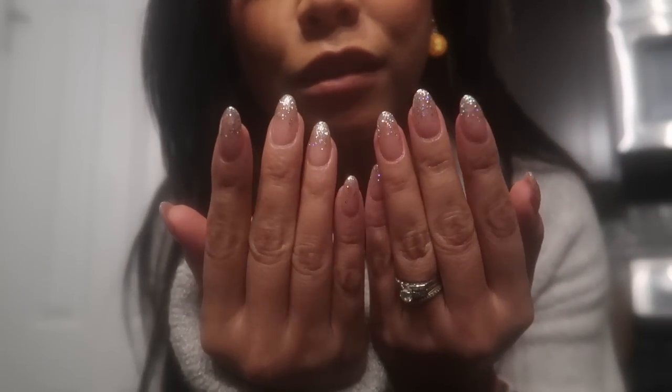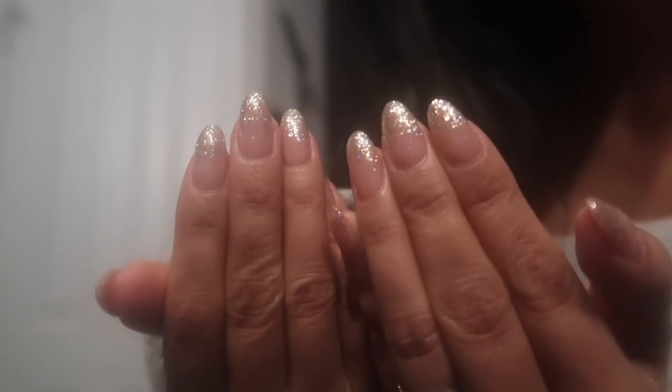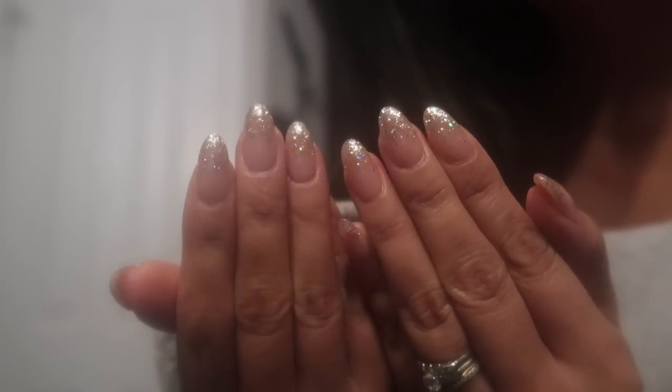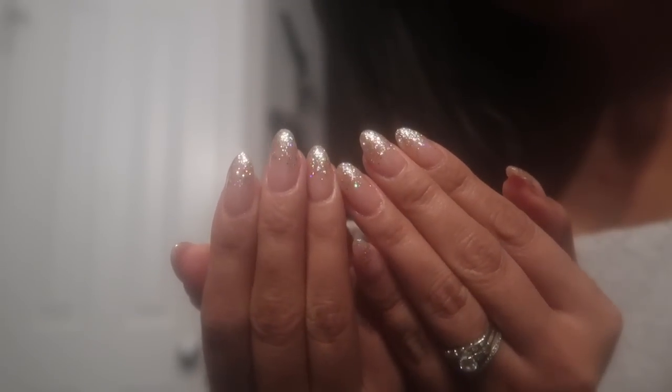So here are the finished nails and I love them. The camera got a little foggy because it was cold in the car, but I love them. With my nails freshly done, I'm going to go with Kale and we are going to go on our date night — so come along with us.